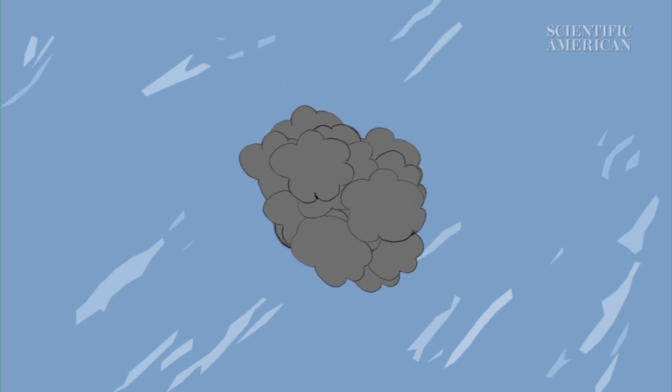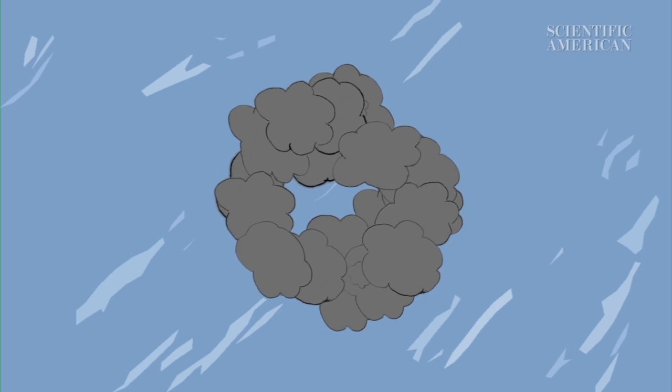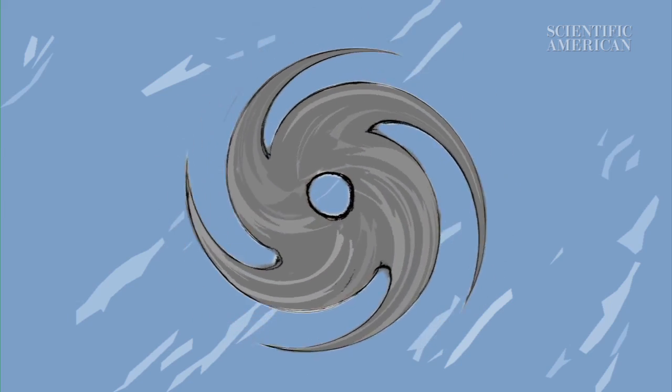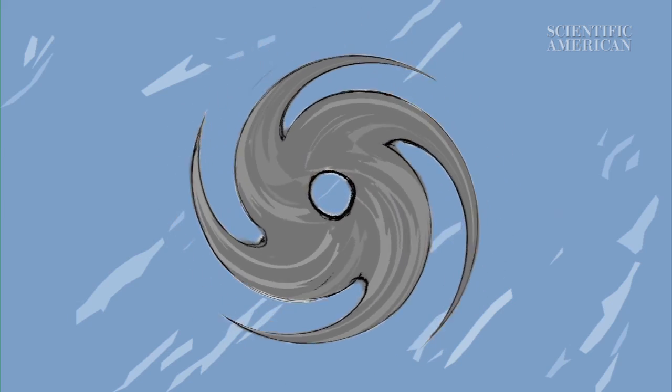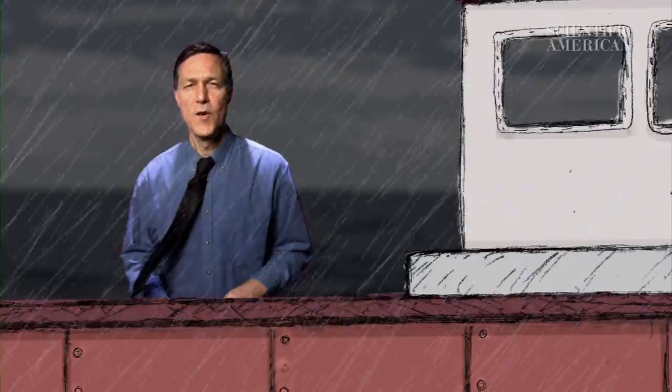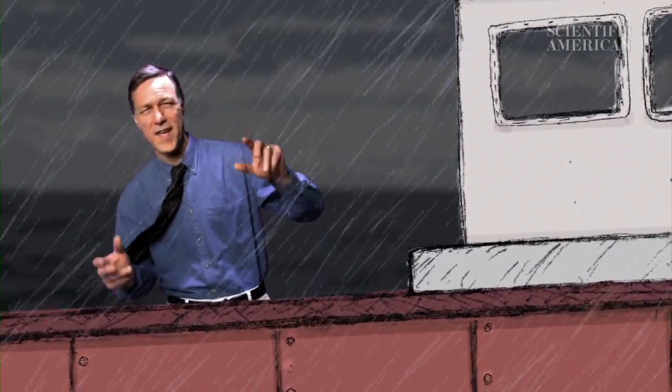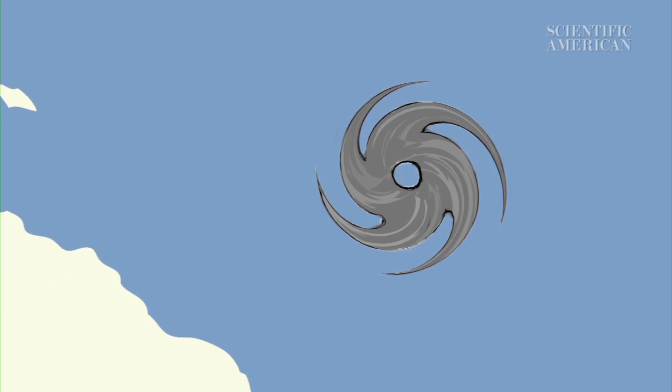Finally, as the spinning intensifies, the storm sucks up even more warm air and moisture. The now-massive storm forms an eye, a vertical, low-pressure tube at the center of the spinning mass. Once the eye forms, the storm becomes a blowing, rotating, downpouring hurricane.